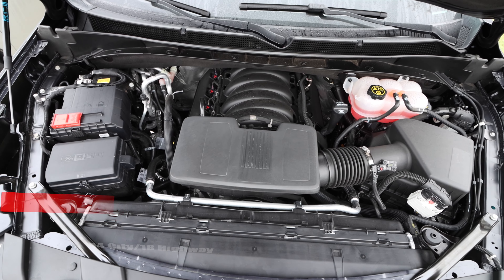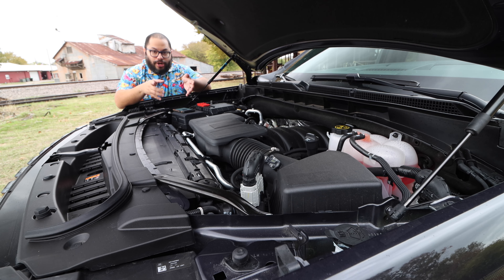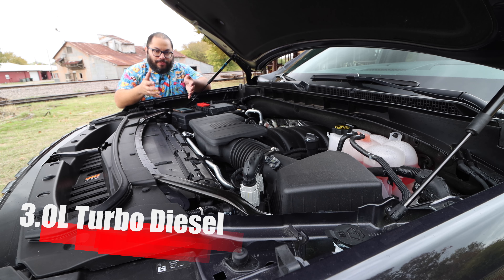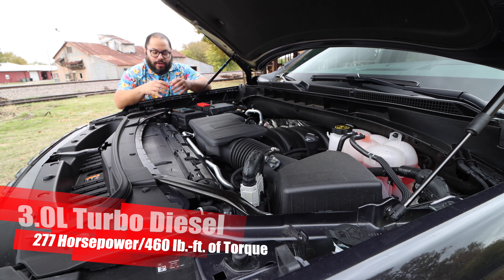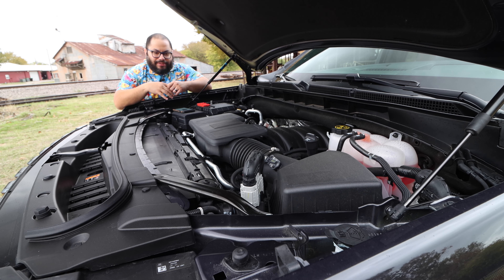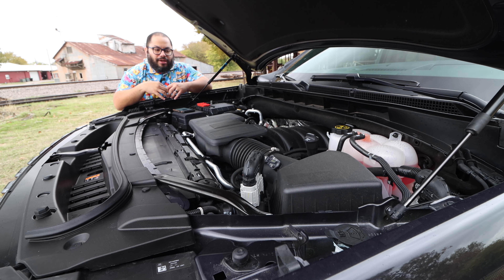There is also a 3.0 liter turbo diesel option with 277 horsepower and 460 pound feet of torque, also through a 10-speed auto. I'd probably go that just for the resale value and the 756-mile range on one tank with the Yukon XL trim. But the V8 is good. Let's go ahead and check what we have in those wheels and tires.